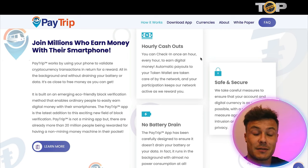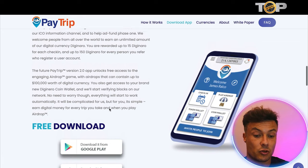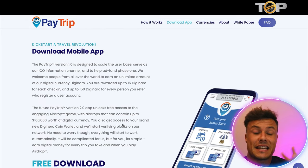The PayTrip app is the latest addition to the exciting new field of block verification. It's not a mining app, but there are already 20 million people using the app and being rewarded daily. The app is free to download — if you've got an Apple device go to the App Store, or for Android go to Google Play. You can download this and get started right away.